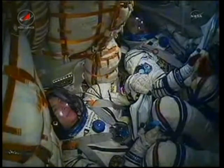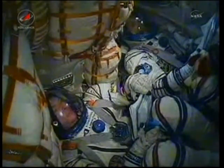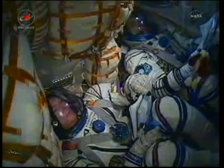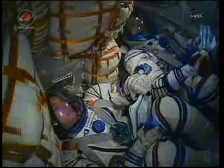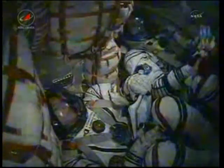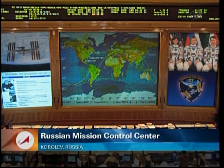Eight and a half minutes into flight. Alexander, Andre, Ronald — we wish you luck. We will have separation. This is a great anniversary flight — have a great one. More well wishes from the team on the ground. We are weightless. Separation confirmed.